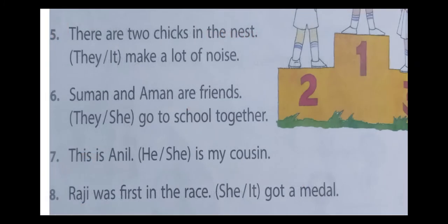Fifth one — there are two chicks in the nest. They make a lot of noise. The answer is they. Sixth one — Suman and Aman are friends. They go to school together. The answer is they. Seventh one — this is Anil. He is my cousin. The answer is he. Eighth one — Raj was first in the race. She got a medal. The answer is she.